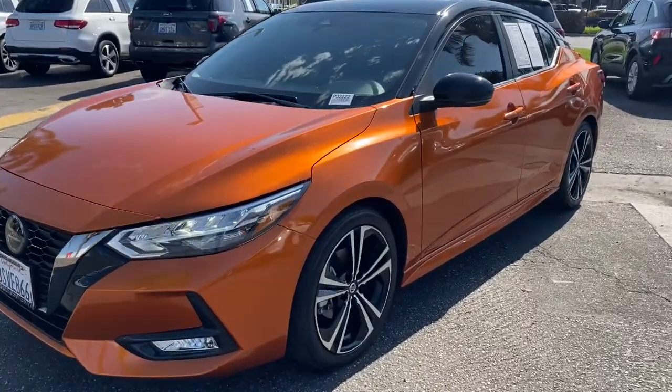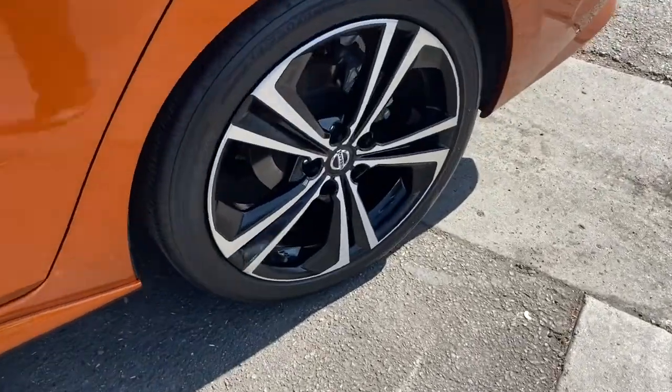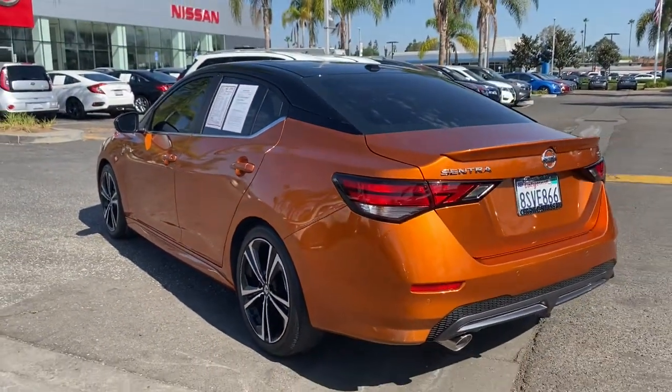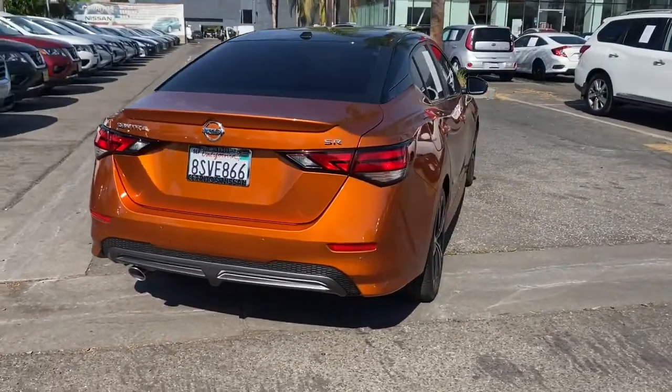Take a moment to check out the 2020 Nissan Sentra. With less than 25,000 miles on the odometer, this vehicle stands out from the rest. Comfort, convenience, safety, and fun are all yours in the sleek and spirited Sentra.